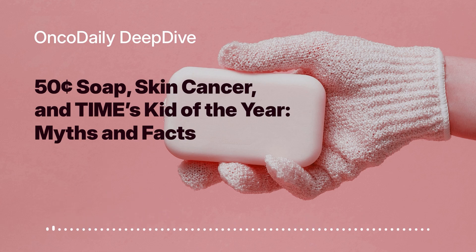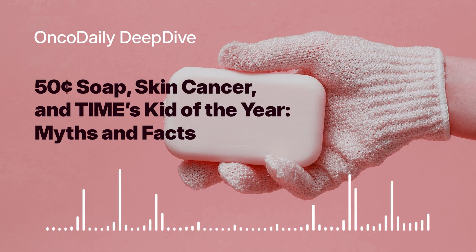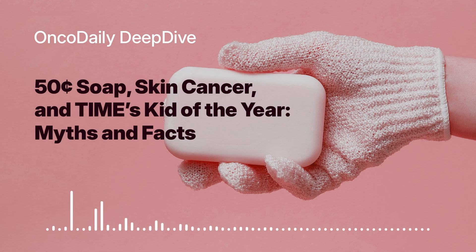You might be wondering, how can a simple bar of soap possibly fight cancer? What's fascinating about Bekele's invention is that it tackles melanoma on two fronts. He was inspired to create SCTS after seeing firsthand the impact of sun exposure on workers in Ethiopia. His goal was to develop a preventative measure that could be easily integrated into people's daily routines, regardless of their socioeconomic background.